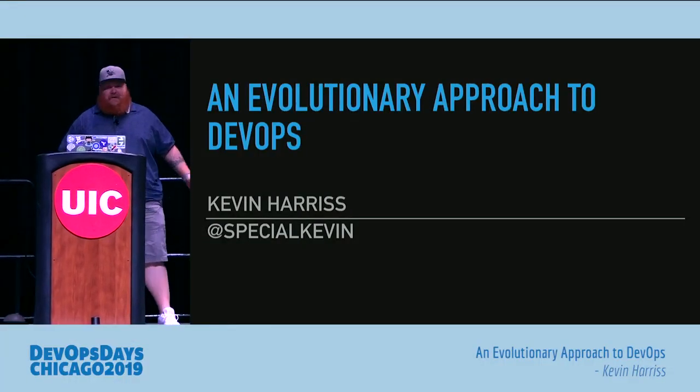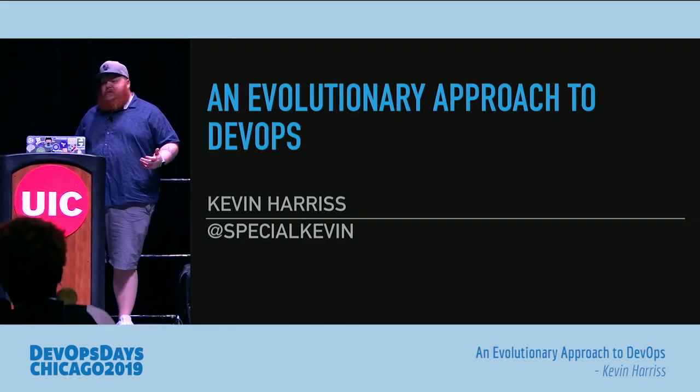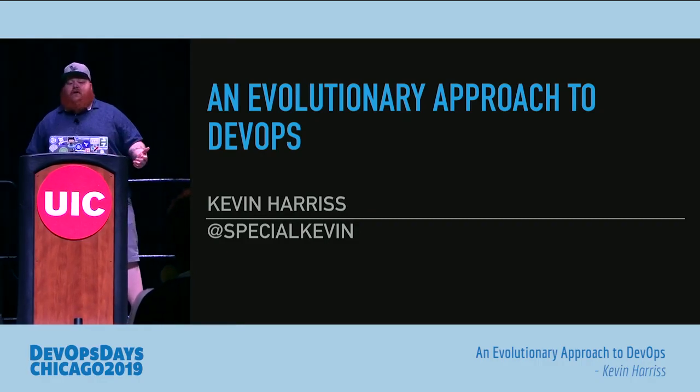First off, thanks everyone for coming. As Matt said, my name is Kevin Harris, and I'm going to talk you through how the company I work for, Innova, did more of an evolutionary approach to DevOps.